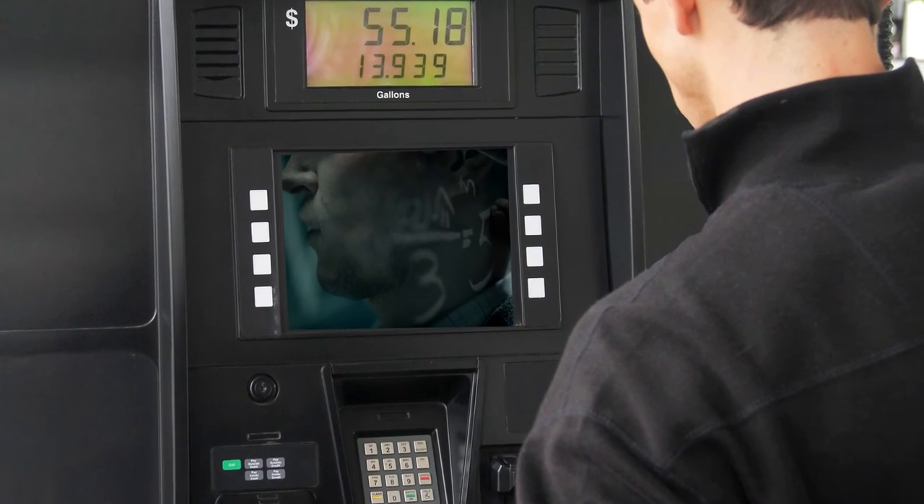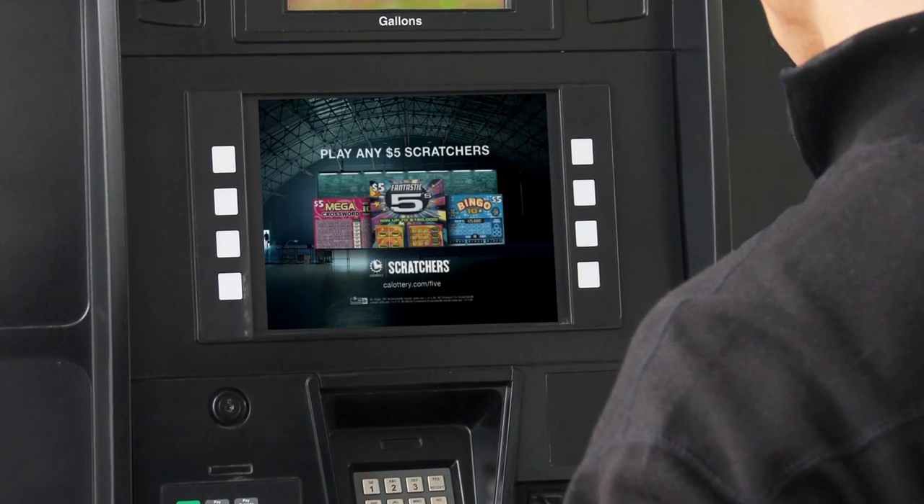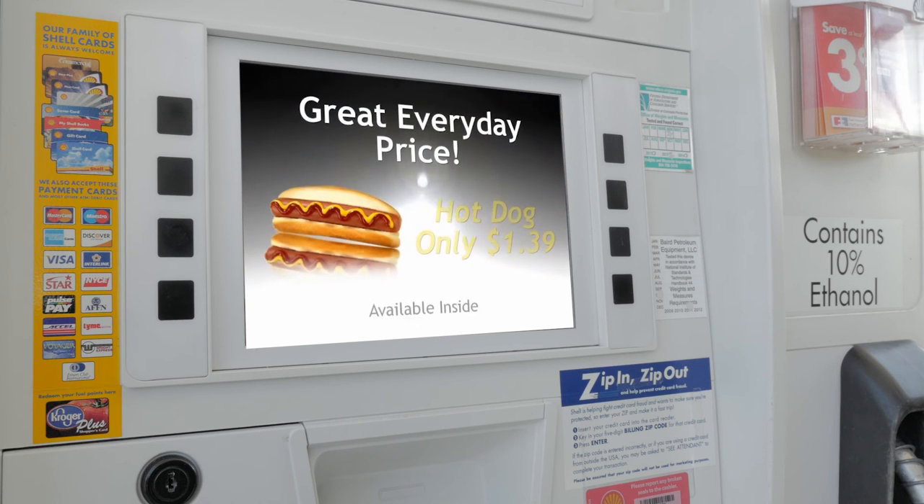Applaz TV has the ability to store promotions that retailers have used in the past. This provides the retailer the ability to analyze promotions over time and reuse promotions that have proven the most effective, based on the reports generated.